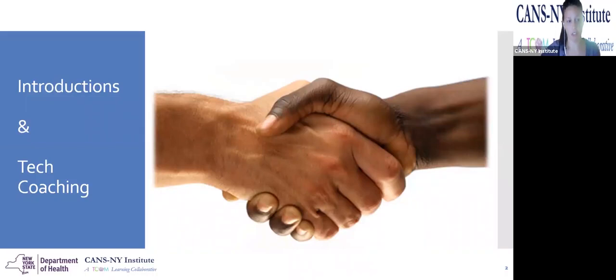We're going to start with some introductions and some typical tech coaching. My name is Cynthia. I am a training manager at CCF, as well as one of the regional leads for the CANS New York Technical Assistance Institute. What that means is that we offer support, training, and technical assistance to users of the CANS New York, whether it be care managers, supervisors, or other support staff, really helping people not only with certification but applying this into practice with their own cases or helping supervisees.